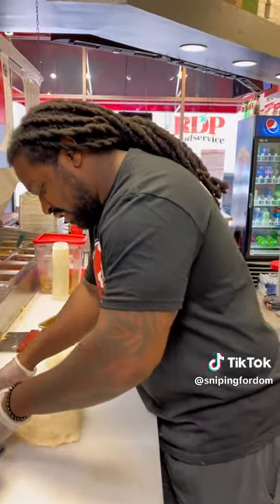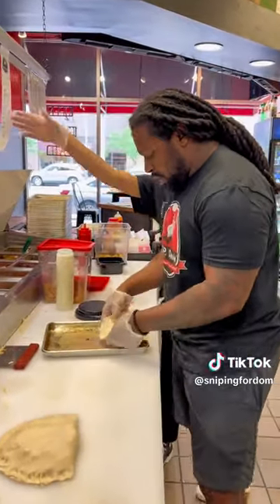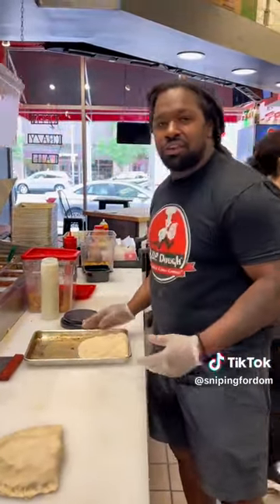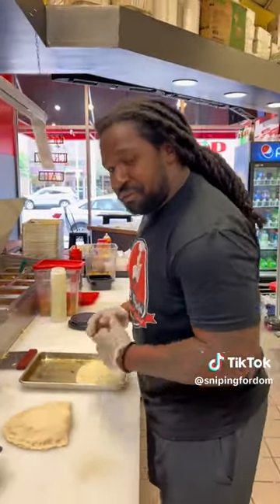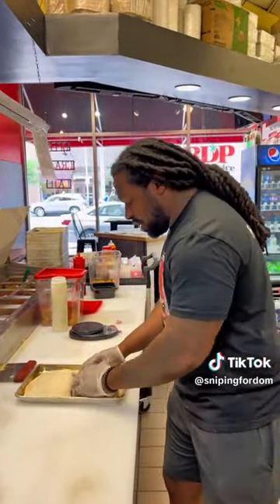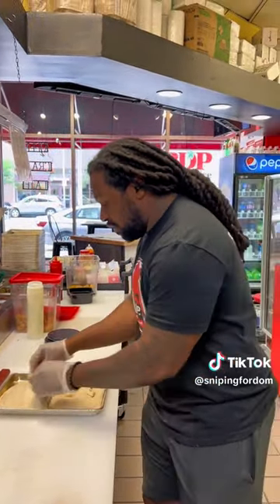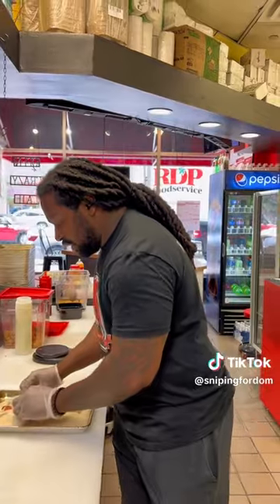Let us know a little bit about what separates you from anyone else that might be doing calzones. What separates us is our only focus is calzones. So we can perfect it and we have a great sense of what the consumer wants and what they look for in a calzone. And once it comes out of the oven, it's all around just cheesy and just all-around goodness.